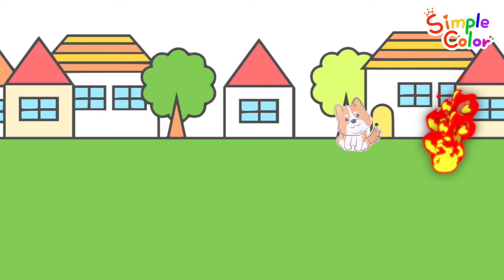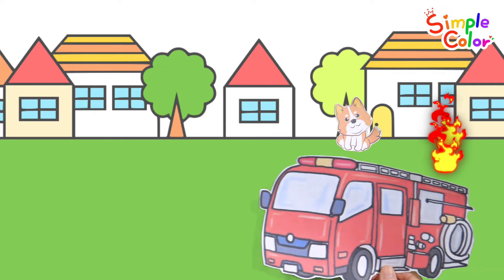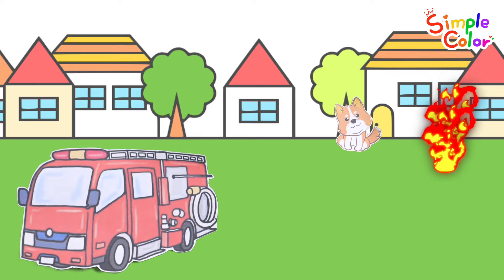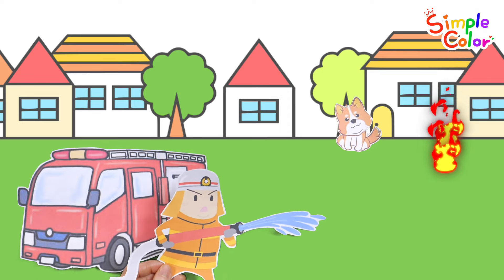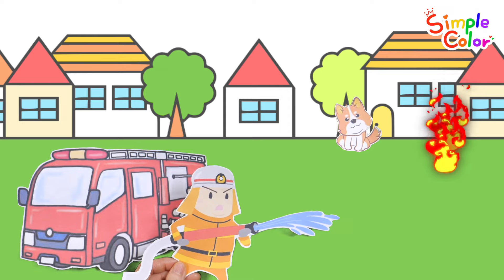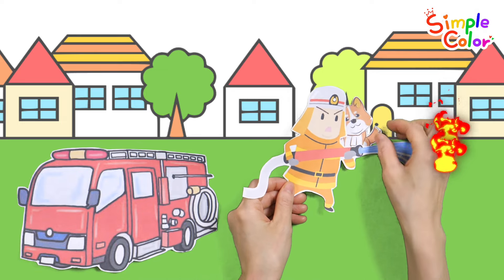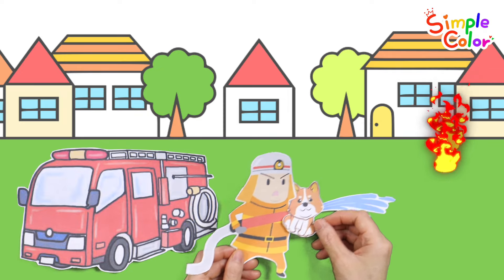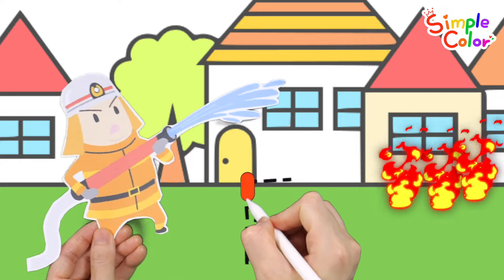F. Fire. The fire truck is here. We need to save the puppy. The firefighter saved the puppy. The firefighter is putting out the fire.